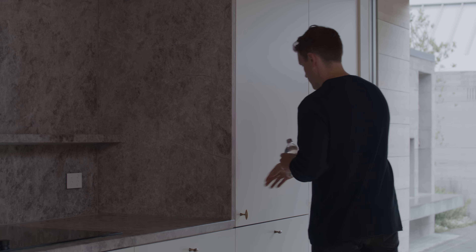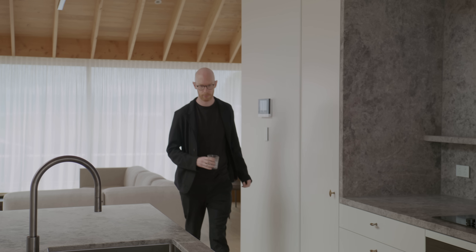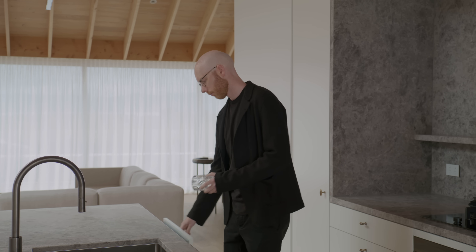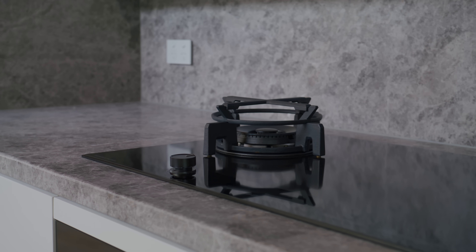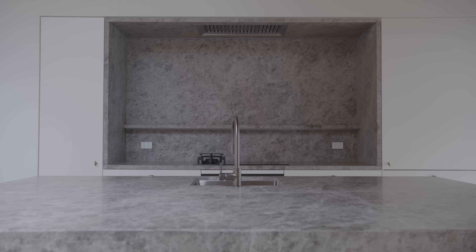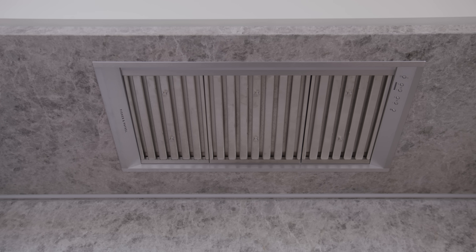We have ovens, integrated fridge and freezer, integrated dish drawers, as well as the really minimal slick black cooktop and range hoods that seem to work really well in the natural stone.